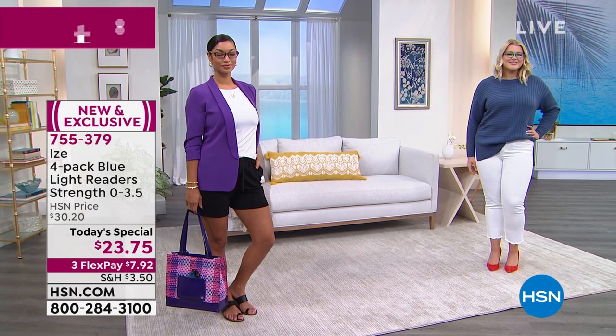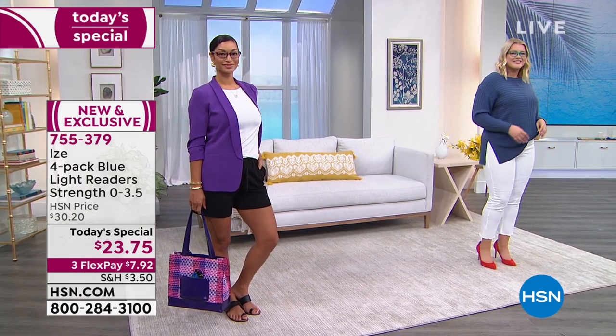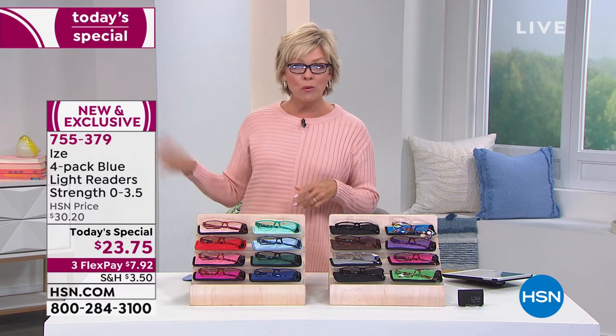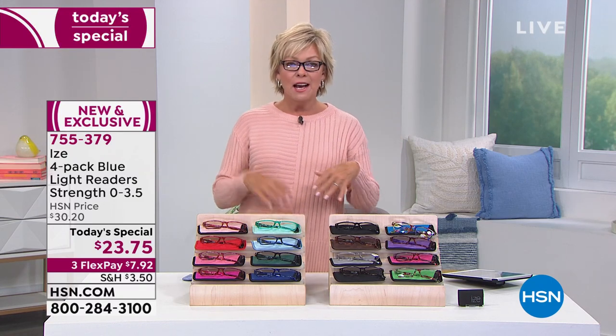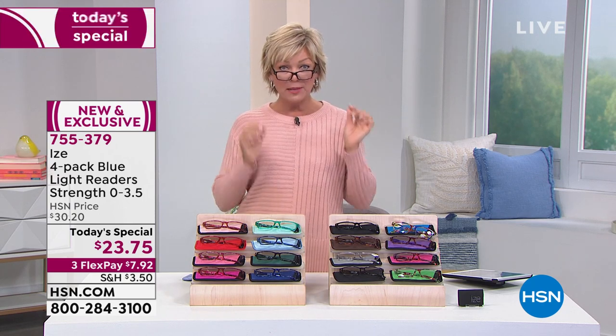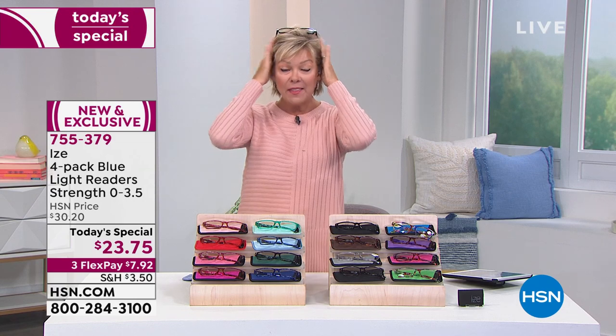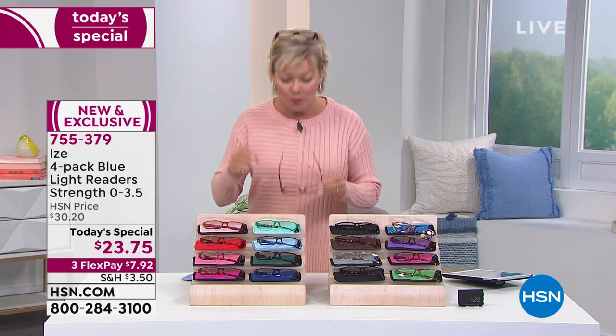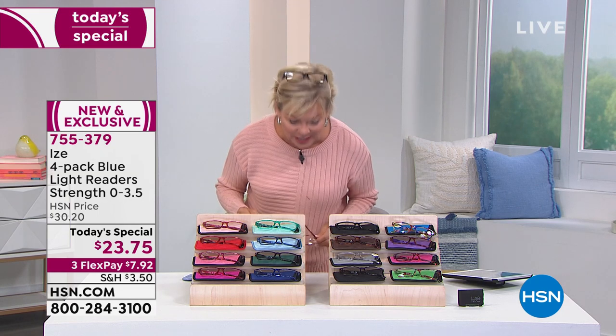I definitely have readers by my bed, by the television, in the kitchen, in my car, in my handbag — and still I'm often like, where are my glasses? Everybody who needs readers is in the same position. So throw a pair in your purse, keep some at work, keep some in the car, keep some next to the TV. Inevitably you're on your phone and then watching TV, and they can be pushed down or put up on your head. They've got that spring action hinge — that is what makes them so great. They won't fall off if you bend over.